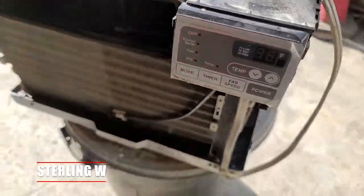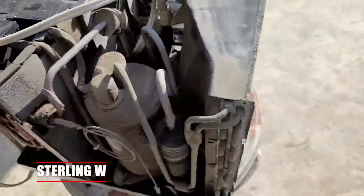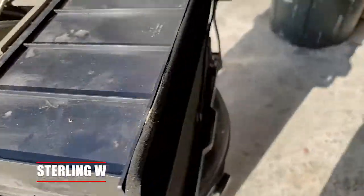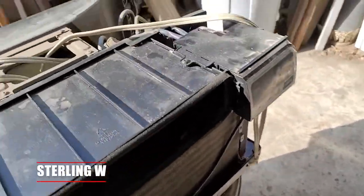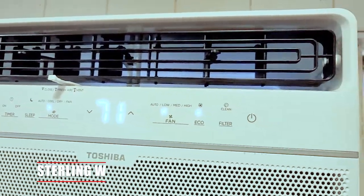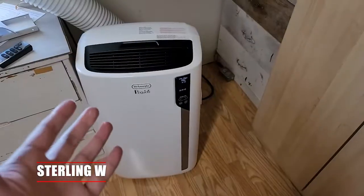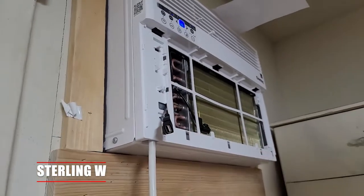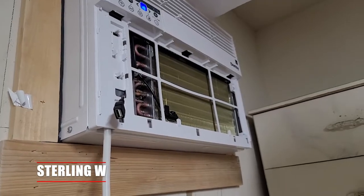The pros are that it does last for years — my last window unit lasted eight to ten years before the fan finally broke. It's also a lower cost than either a permanent home install or a portable unit. It also saves a lot of space; it doesn't take any floor space, and some people even mount it into the wall.